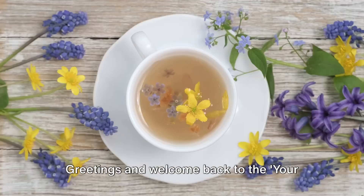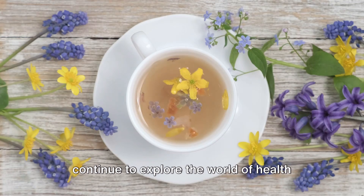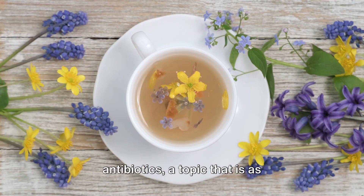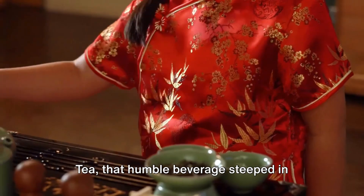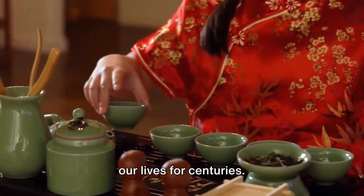Greetings and welcome back to the Your Health Matters YouTube channel, where we continue to explore the world of health and wellness. Today we'll discuss three teas with antibiotic properties, a topic that is as fascinating as it is beneficial. Tea, that humble beverage steeped in history and culture, has been a staple in our lives for centuries.